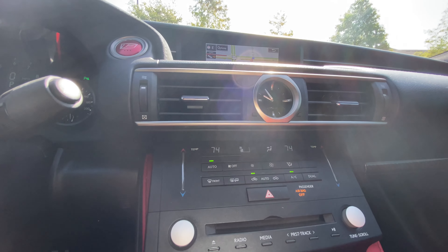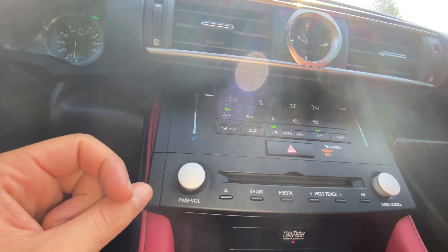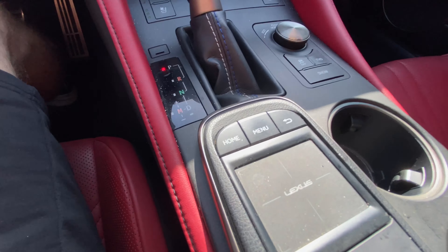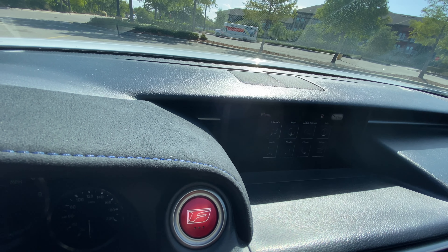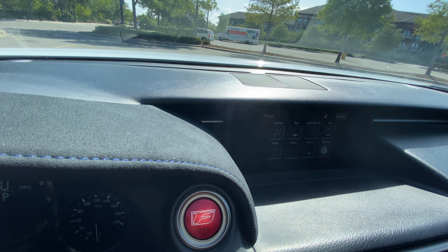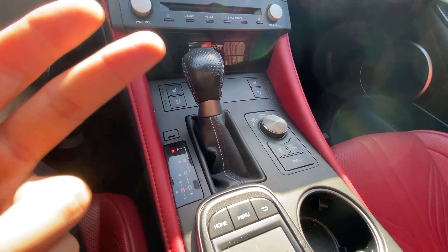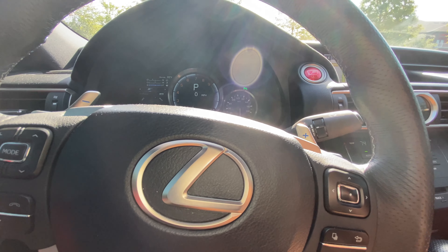Both heated and cooled seats are a great feature, especially here in Clearwater, Florida. The temperature controls use a nice touch sensor — a little dated but functional with automatic climate control and nice illumination. The power and tuning controls feel very high quality. The infotainment display is not a touchscreen — it's controlled through a touchpad. You can control climate, navigation, radio, media, phone, and overall settings. The gear selector sits right next to the drive mode selector with Eco, Normal, Sport S, and Sport Plus modes.